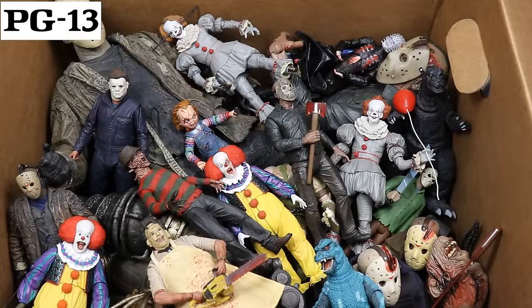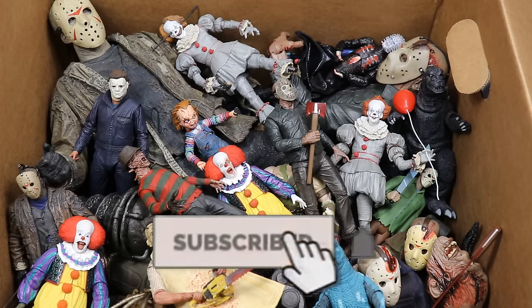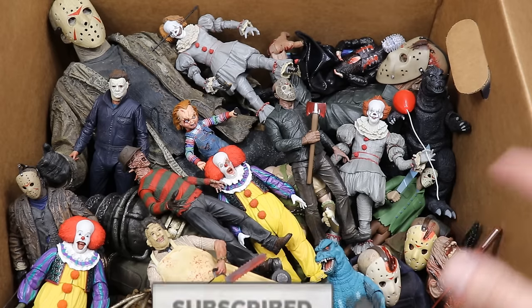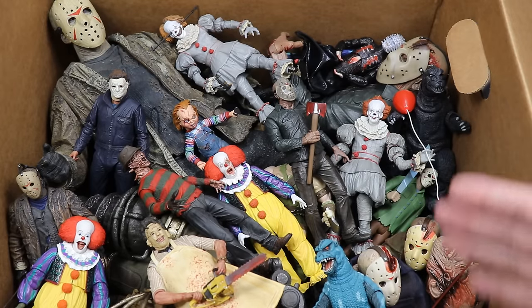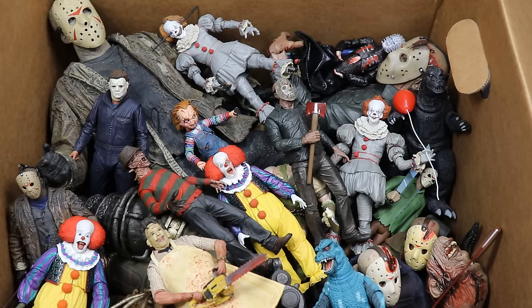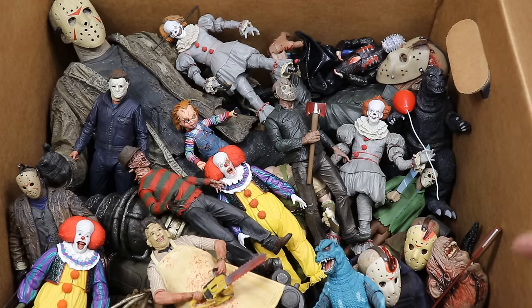Welcome to an epic MDT video. It is time for our annual massive box full of horror action figures. We got a bunch of Mezco, some NECA, some statues — all kinds of horror action figures. It just turned October; it is October 4th. I'm a few days late — I wanted to upload this on October 1st. Hero posted his massive box of horror figures but it's MDT's turn today.